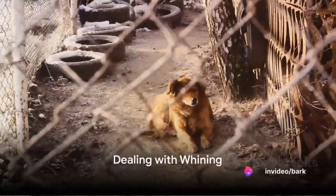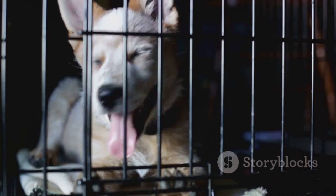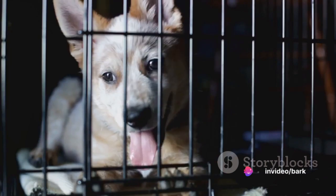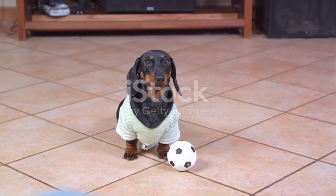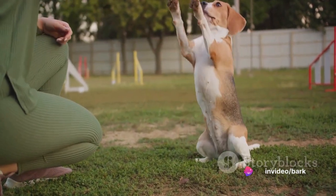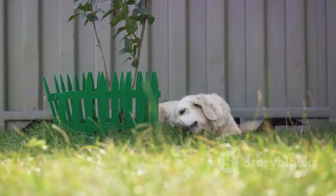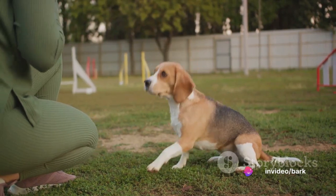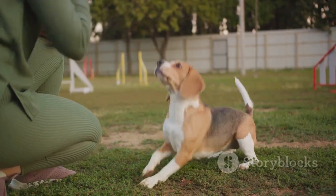Step eight tackles dealing with whining in the crate. Your dog whines or cries when in the crate and it tugs at your heartstrings — but before you rush to comfort them, understand what's happening. Your dog is just trying to communicate; they might be bored, anxious, or simply want your attention. If you react to the whining by giving them attention, you're essentially teaching them that whining gets them what they want. Instead, encourage quiet, calm behavior. Start by ignoring the whining — yes, it's tough, but it's crucial. Then, when they've settled down, reward them with praise, a treat, or some playtime. This reinforces the idea that calm behavior, not whining, leads to rewards.